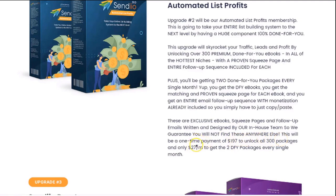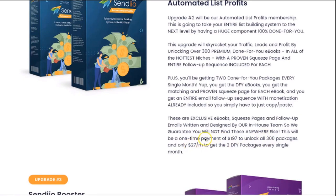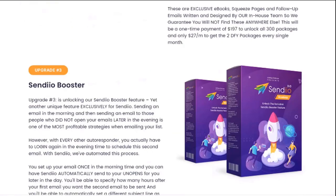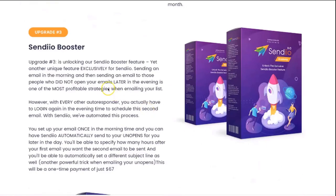Plus, in 30 days from that point, for just $27 a month, you're going to get two of the done-for-you packages every single month. That's optional — you can cancel at any time. Obviously, that makes things even better since you're getting two every single month. Upgrade number three is going to be access to our Sendio Booster system.